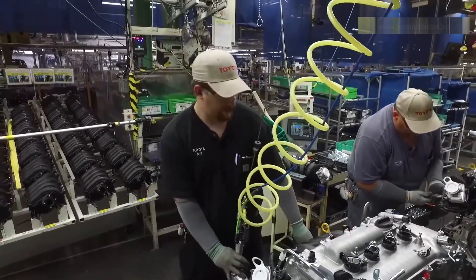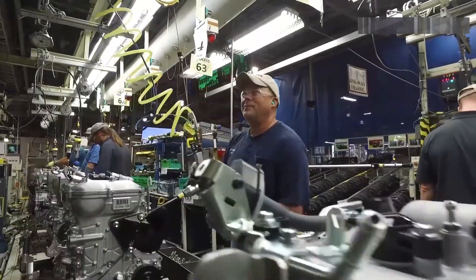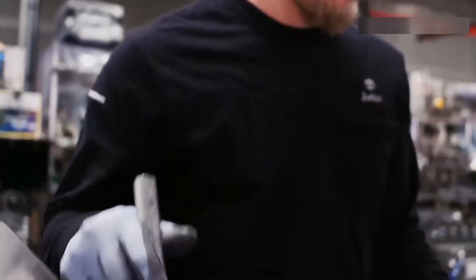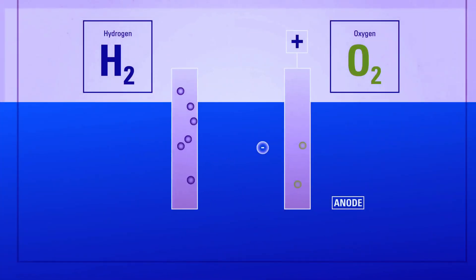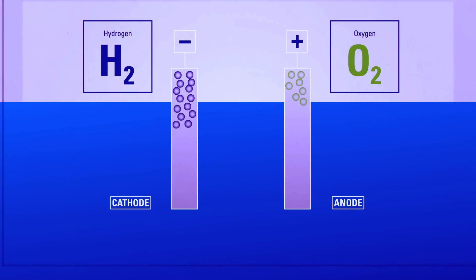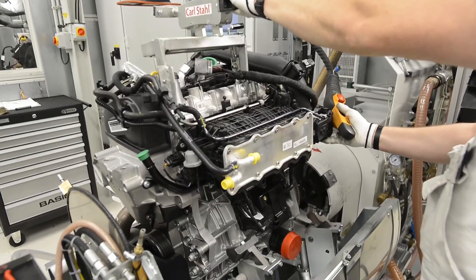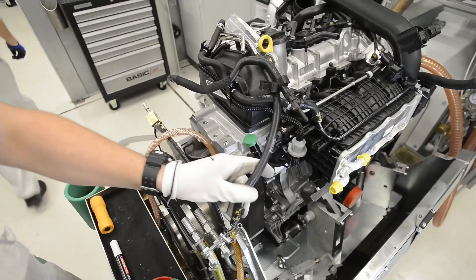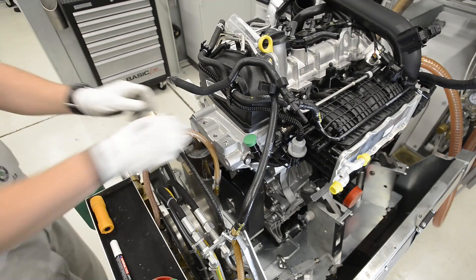Of course, like any radically new technology, there are still plenty of kinks to work out. Toyota admits that their current prototypes suffer from reliability issues and may require frequent maintenance or part replacements due to the corrosive nature of the electrolysis process. But they're confident that with further refinement and real-world testing, a viable, mass-producible water engine is well within their grasp — and if they manage to pull it off, it could change the automotive world forever.